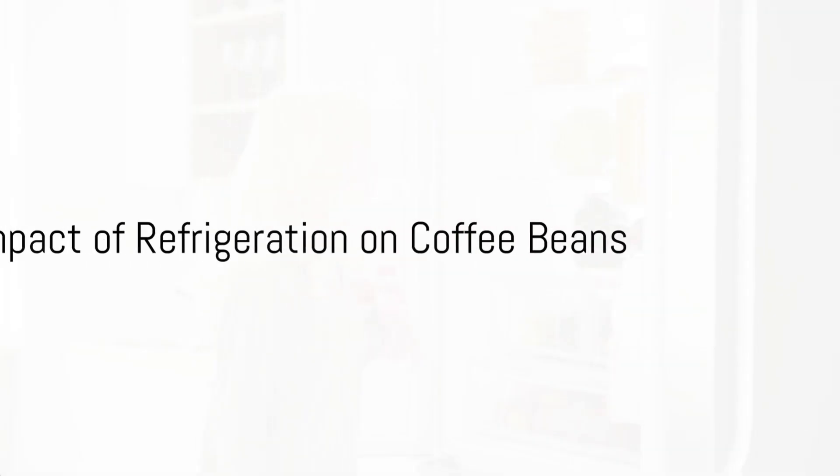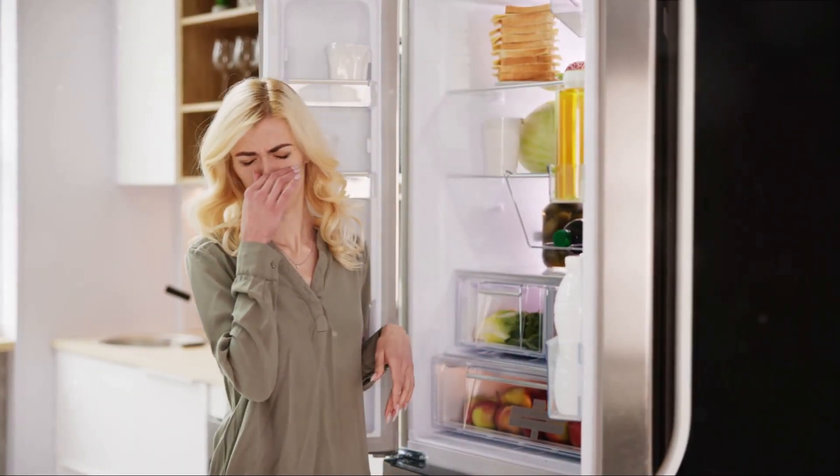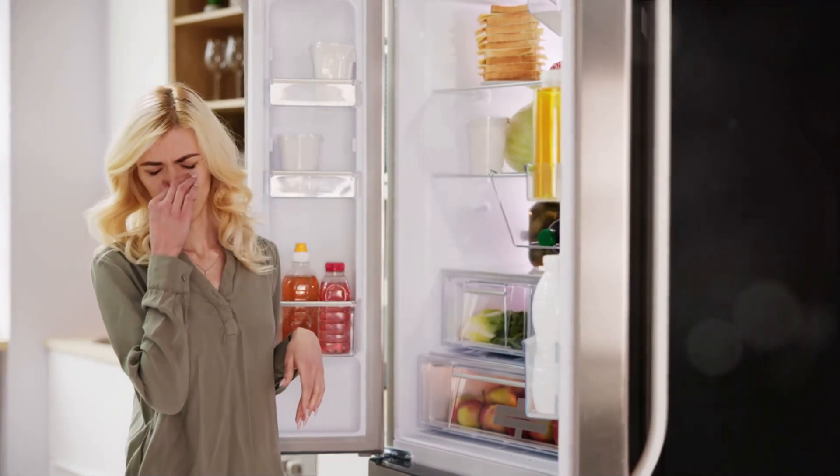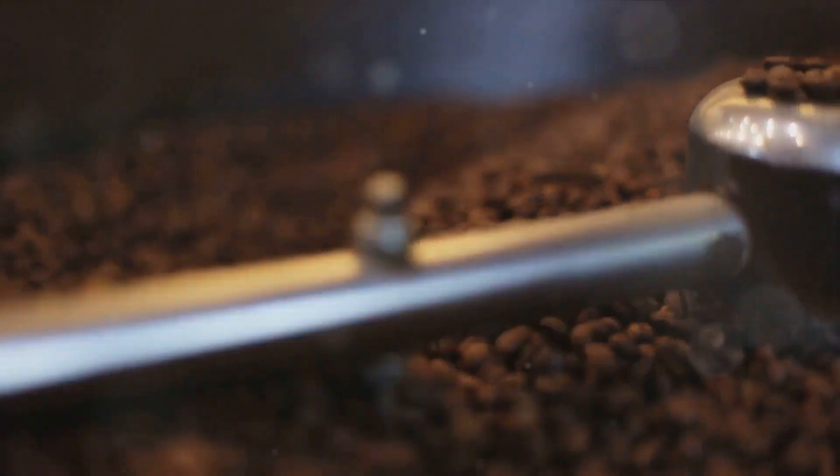Finally, coffee beans. A refrigerated environment can cause coffee beans to lose their flavor and absorb odors from other foods in the fridge. Additionally, the moisture can lead to mold growth. So, to enjoy the rich flavor of your coffee, keep your beans in a cool dry place.